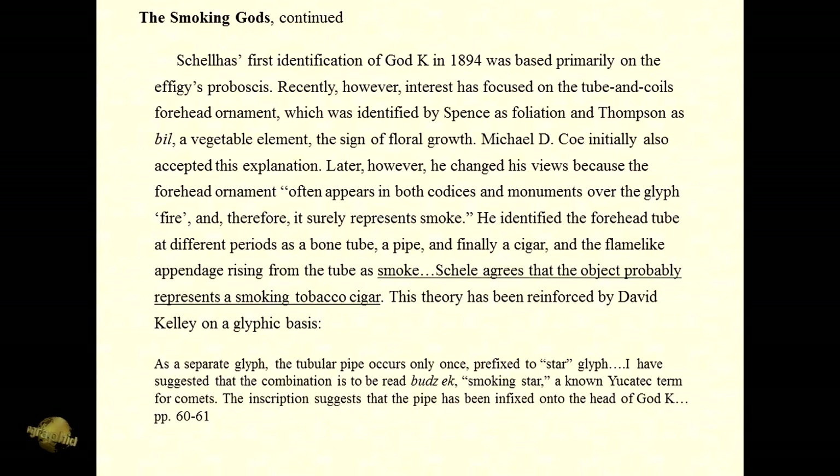Coe identified the forehead tube at different periods as a bone tube, a pipe, and finally a cigar — which is the most significant. The flame-like appendage rising from the tube as smoke. Schell agrees that the object probably represents a smoking tobacco cigar. As a separate glyph, the tubular pipe occurs only once in this particular codice, prefixed to the star glyph. I have suggested that the combination is to be read Bud's Eck, or 'smoking star' — a known Yucatec term for comets.